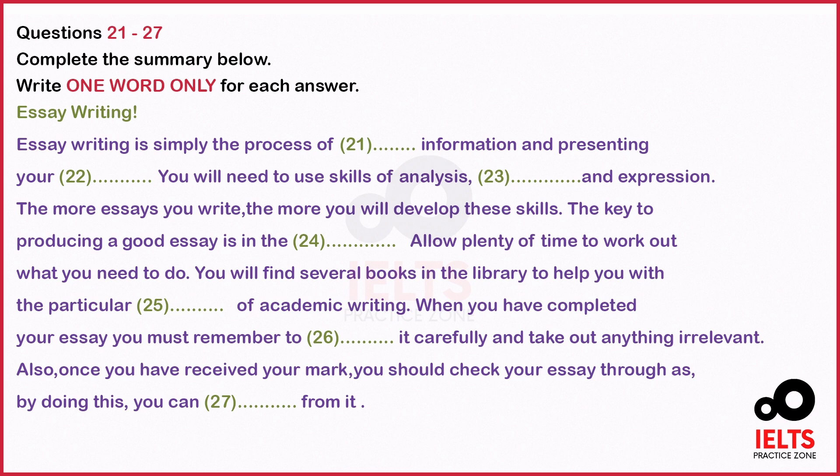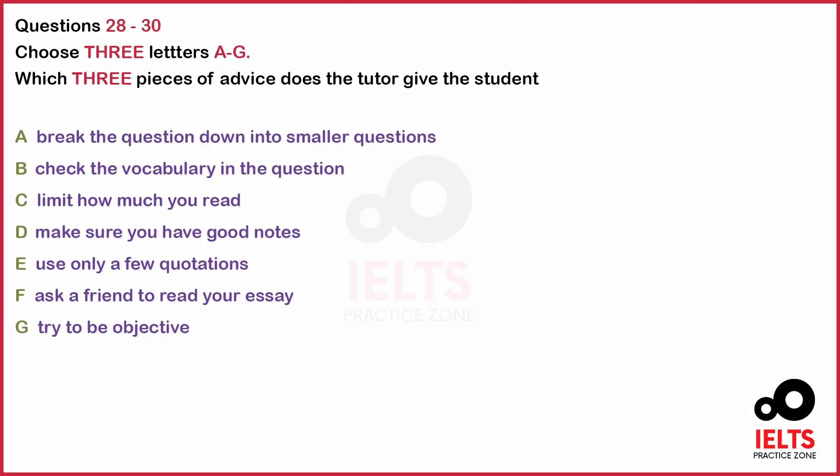Yeah, I can see that's a good idea. Is that OK? You can always come back to me. You now have 15 seconds to read questions 28 to 30.